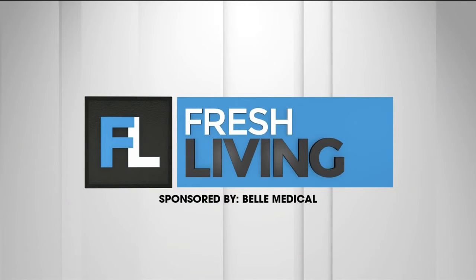The following segment is sponsored by Bell Medical. Even though summer is coming to an end and we're breaking out our fall sweaters, we still want you to feel confident in your own skin. Wendy from Bell Medical is here to tell us about their services and a special announcement. Wendy, great to see you.